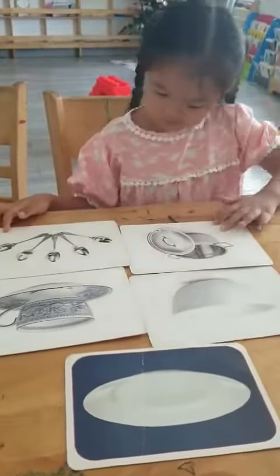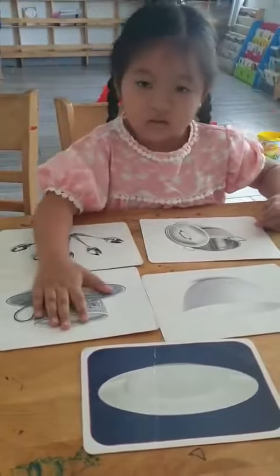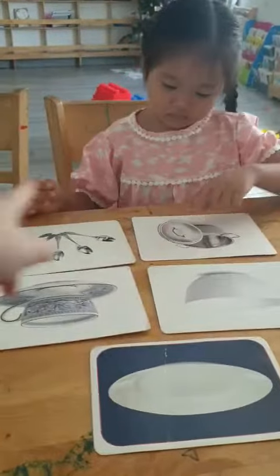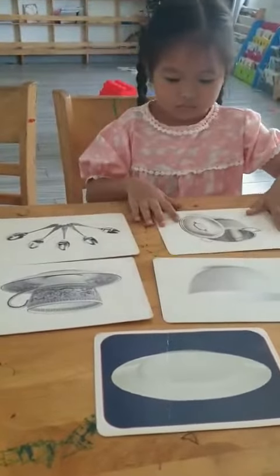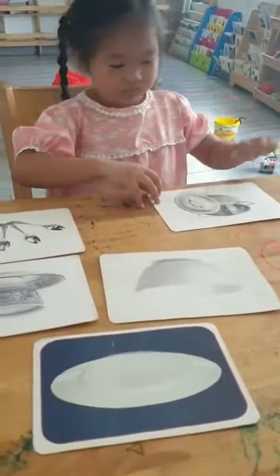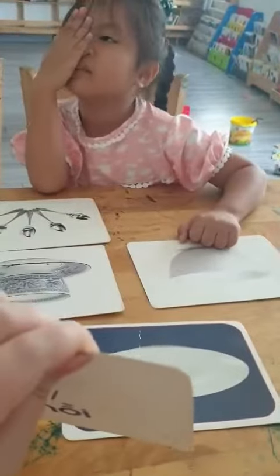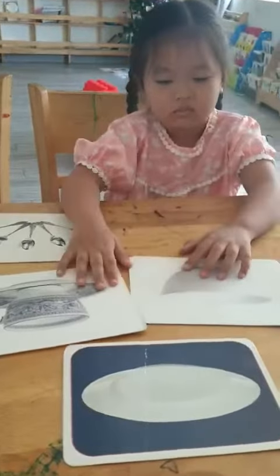Cherry, where is the pot? Pot. Show me the pot. Big pot. No. Pot. Look carefully. Where is the pot? Yes, pot. Yes, this is the pot. That one is a pot, right? Do you have a pot at home? Cherry, do you have a pot at home? Yes or no? Yes, I do. Yes, I do. Okay.